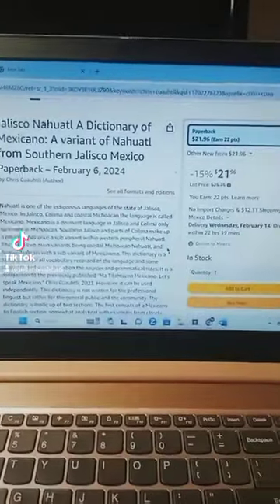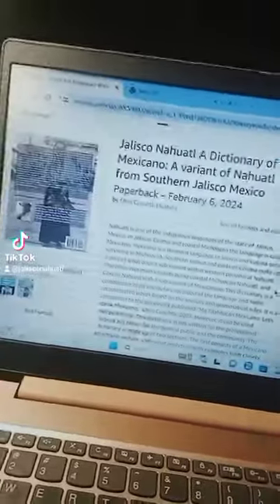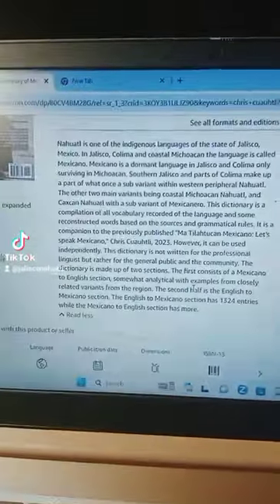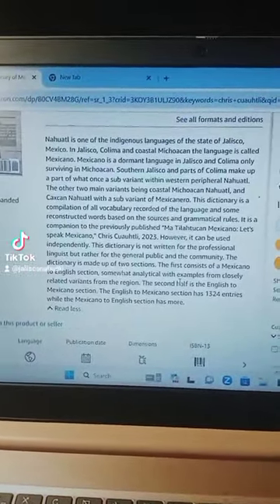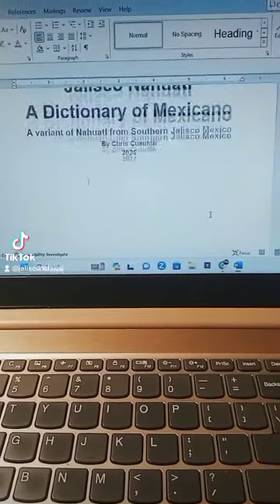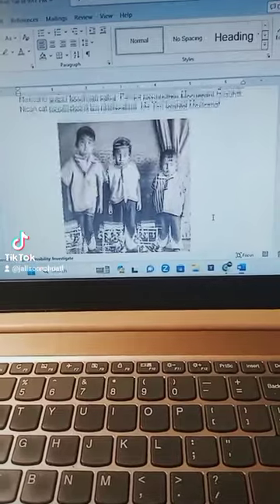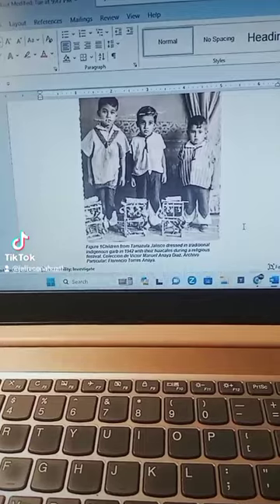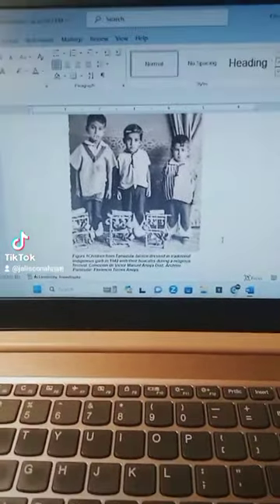It's a little bit more expensive than the other one because it has some photos and diagrams in it. I'm going to show you now — pause to read if you'd like. So this is what you're going to be getting, and some good pictures here too from our region. This one's from Tamasula as well — some traditional indigenous clothing, same as on the cover.